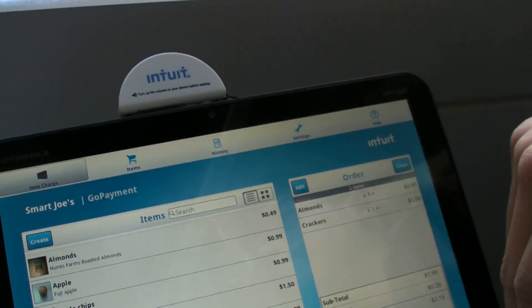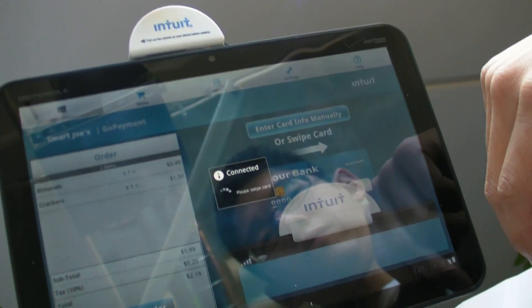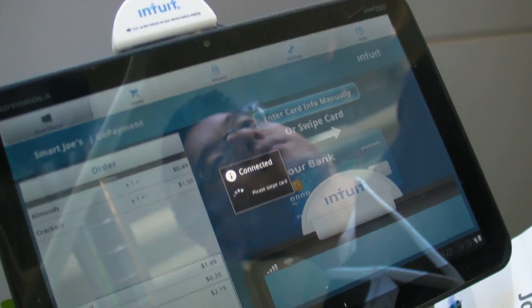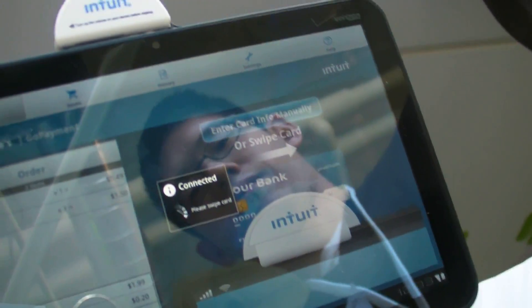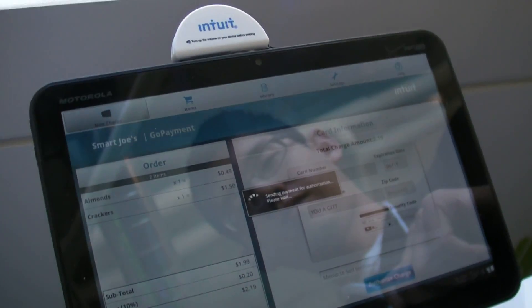GoPaymentNow, which is our app name, is free to get started with. There are no monthly minimums, no monthly fees, and we'll send you the swiper for free. A huge advantage of our swiper is that it's actually encrypted — we encrypt the information at the swiper the moment it leaves there. So as a consumer, you know your credit card info is never seen by anybody except Intuit.